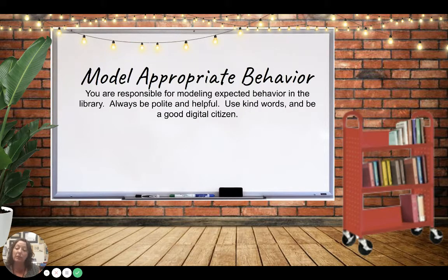You are supposed to model appropriate behavior. You are always responsible for being polite and helpful, using kind words, and being a good digital citizen. If we can't model best behavior, we can't be library helpers.